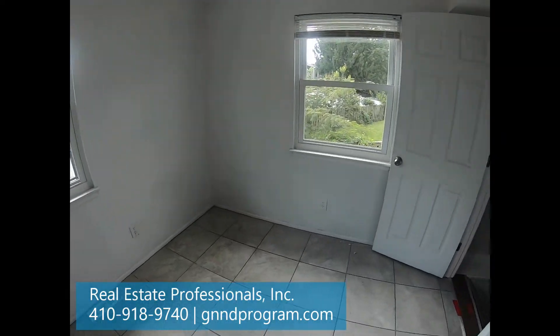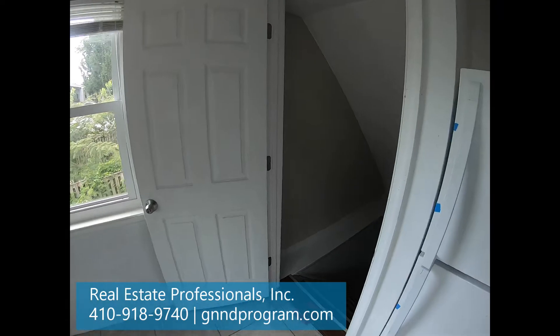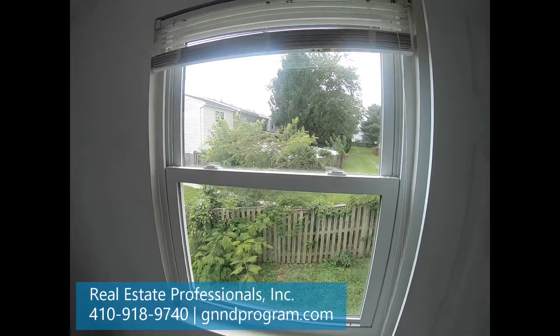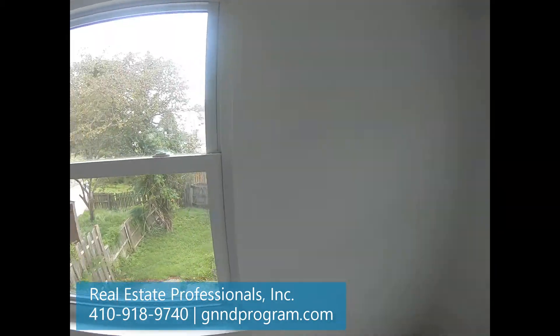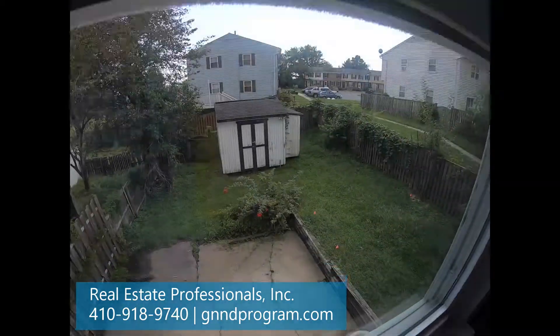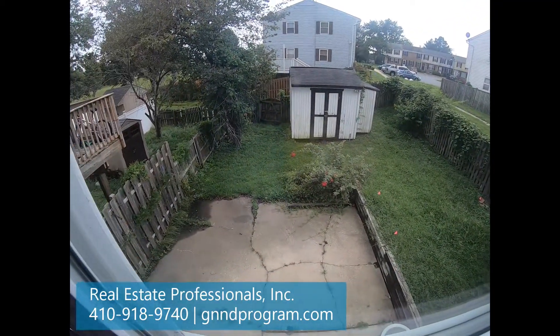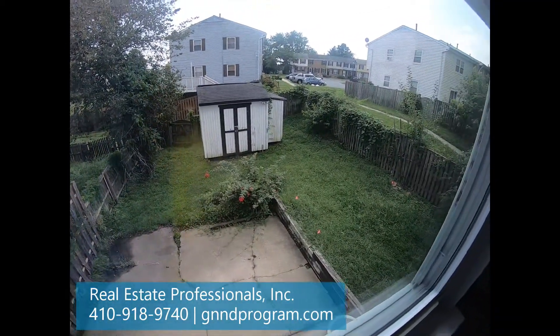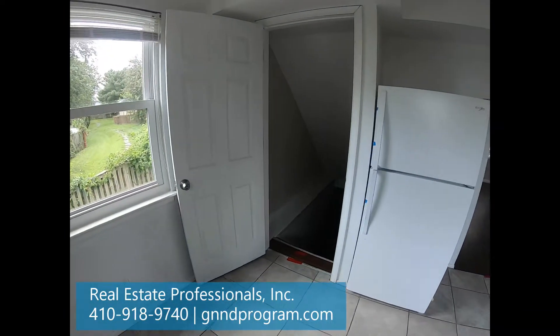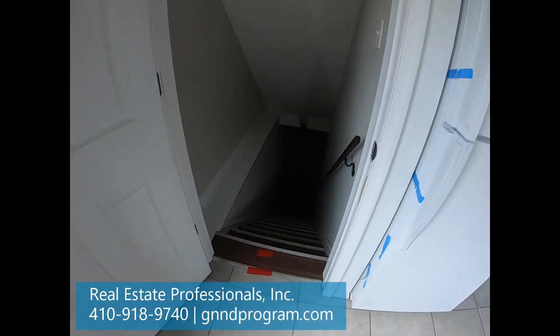It needs a little TLC, but it's really in good shape. You got the basement here. Looks like there's been some new windows put in. Let's take a peek outside — you got a nice little backyard and a patio, which is nice. This is an end of group, as you probably saw when I did the introduction.